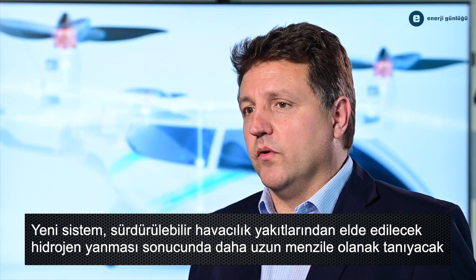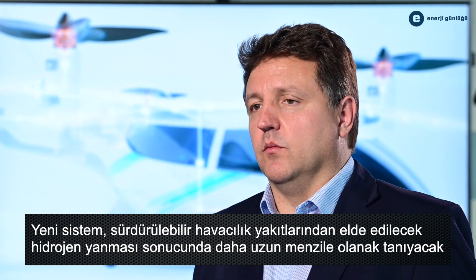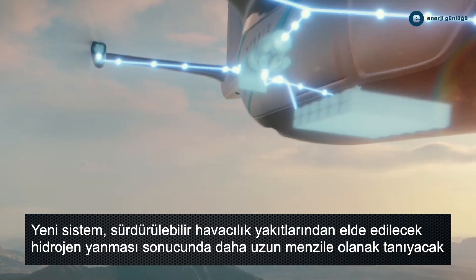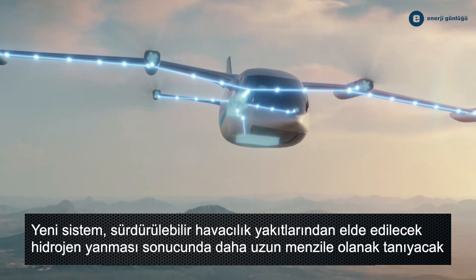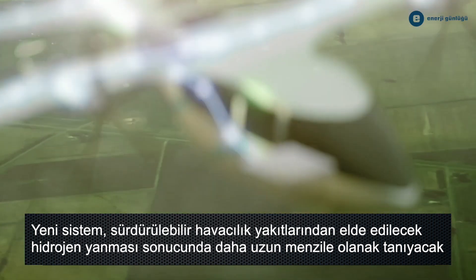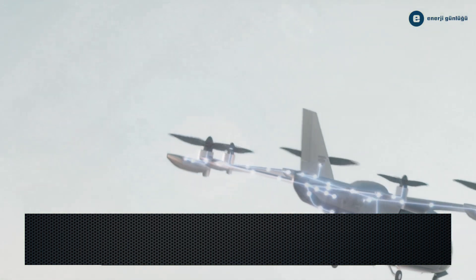The turbo generator supports our approach to develop a modular system that can be tailored to meet the demands of specific customer applications. In a serial hybrid system, the turbo generator acts as an additional energy source on the platform that can be used either to power the electric propulsion units directly or to charge the batteries in flight.